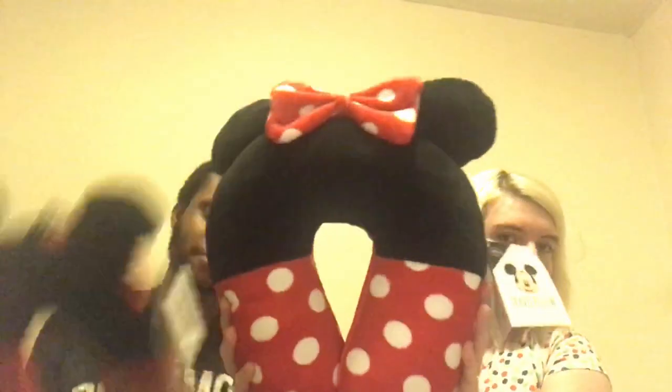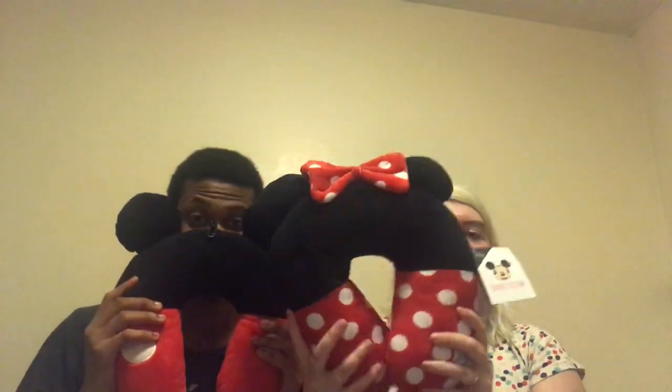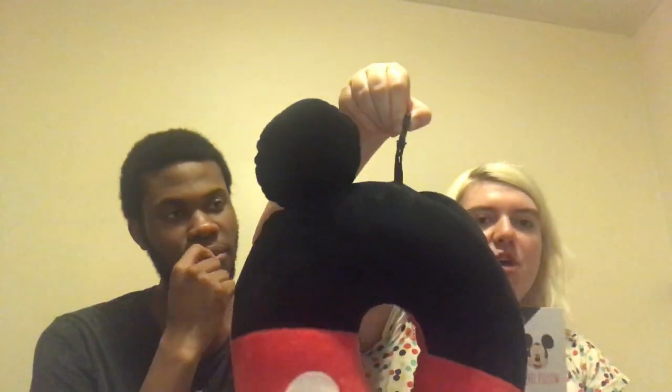First of all, we purchased these from Primark - they are matching neck pillows for the holiday. They're very comfortable, six pounds each. Mine is Minnie Mouse and Chris's is Mickey Mouse, so they're matching. They still had them in at the Wolverhampton store. The thing I liked about these is they have a little hook so instead of carrying them you can just hook them onto your rucksack or handbag at the airport, making traveling easier when you're pulling your suitcase.